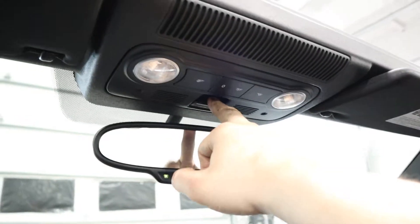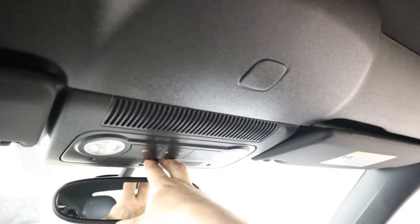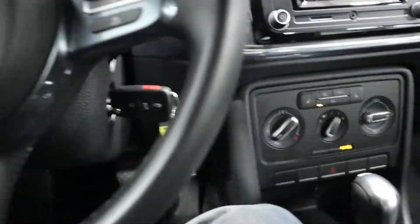Go ahead and close the top as you can see — it's all automatic. And the windows will roll up if you keep this held in. Just like that. Top is up. Very easy.